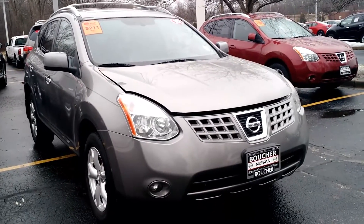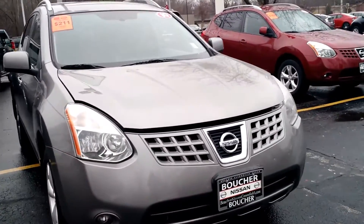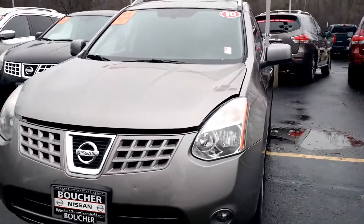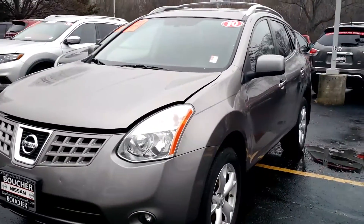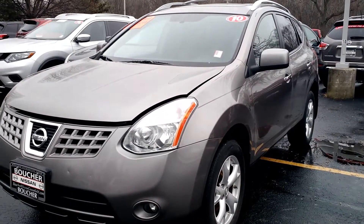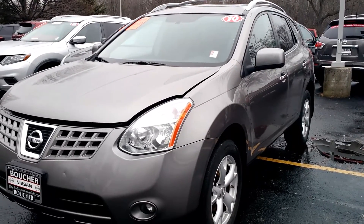This is an exceptional vehicle. It does come with a clean Carfax and it is all-wheel drive. How soon can you stop in and see this vehicle in person? We are located on Highway 100 in Greenfield. You can also call us directly at 414-543-1234. My name is Jamie, and we look forward to working with you.